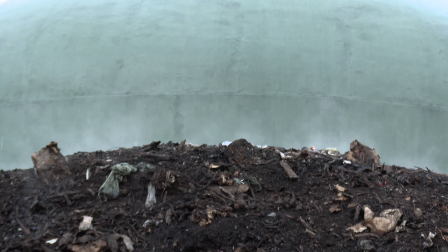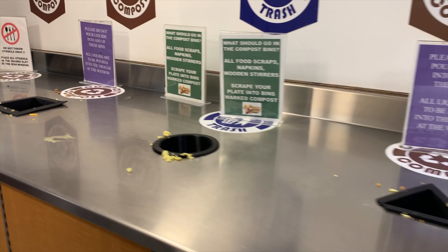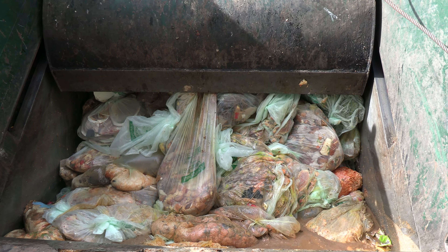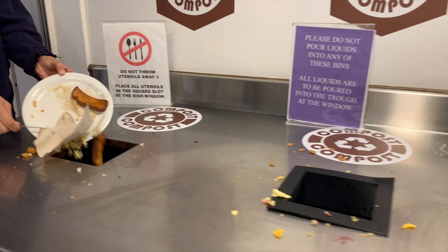We take the temperatures every day. Typically we're reaching temperatures of 160, 170 degrees. What percent of this comes from a school like Masters? Maybe a quarter of this pile could be food scraps that were taken from the Masters school campus.